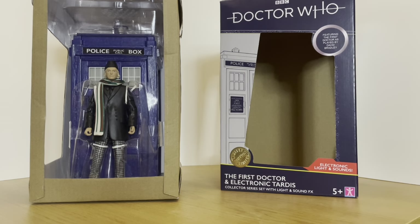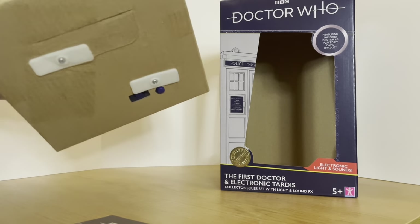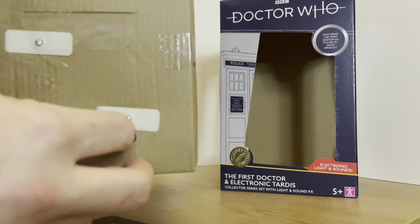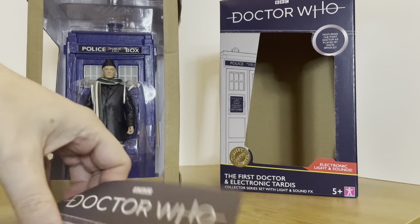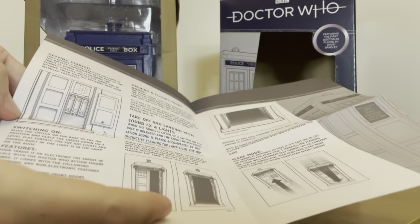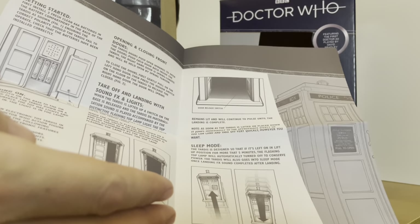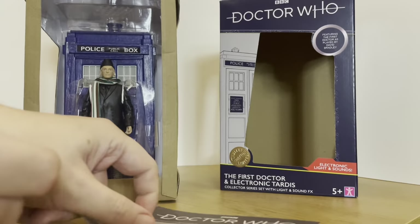Without further ado let's get the actual figure and TARDIS out and see what they look like. Once you've got it out of the packaging, you can see it does come with a little cardboard backing, and as usual with these TARDIS sets it is screwed in at the bottom. There's the button for the TARDIS — it doesn't come with batteries, so we're going to have to get a screwdriver on that to release it. Being an electronic TARDIS, it does come with a little instruction booklet which tells you how to insert the batteries in the rear compartment.